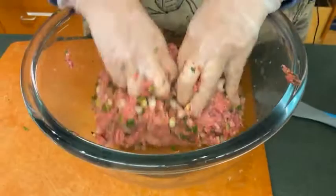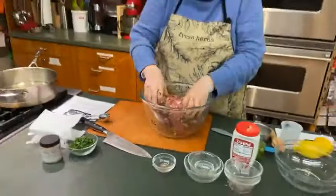We're going to make a little tahini sauce to go with it, and they are just really wonderful. You could fry these, you could put them on the grill.